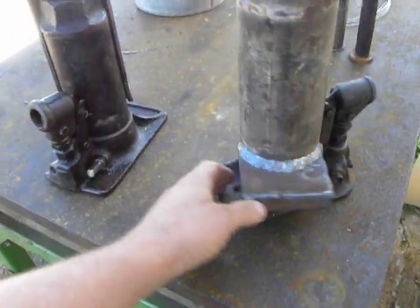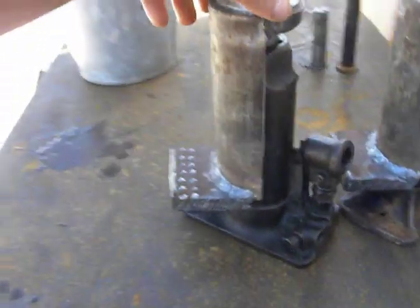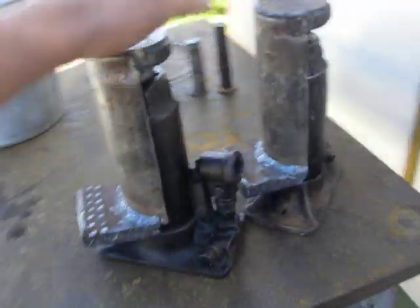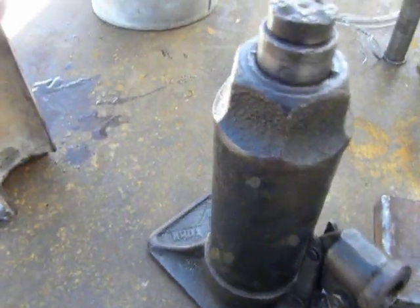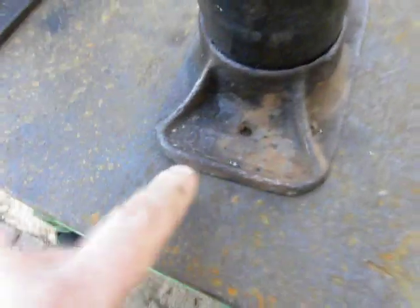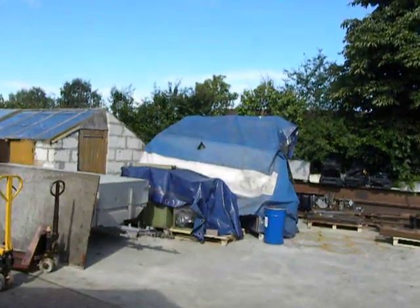I made two of them because the lifting capacity is five tons each, but the Maha 1000 is eight tons — so one of these cannot lift that thing. I'm using both of them together.